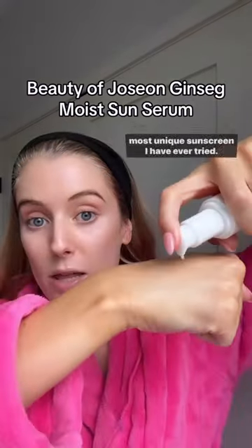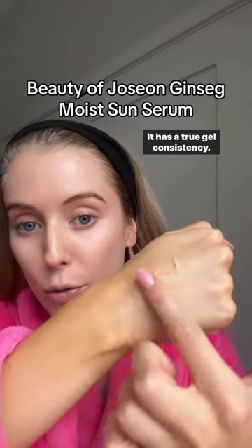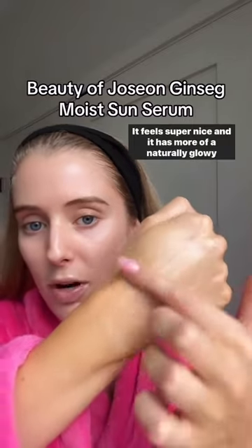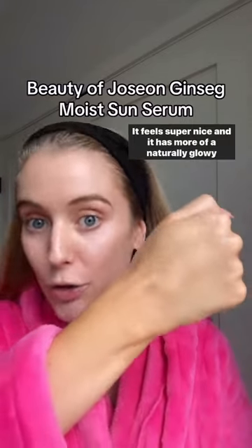The Beauty of Jozan Ginsig Moist Sun Serum is truly the most unique sunscreen I have ever tried. It has a true gel consistency — look at this — it feels super nice, and it has more of a naturally glowy finish.